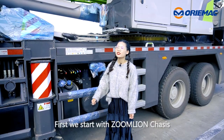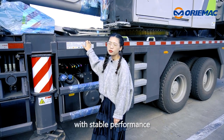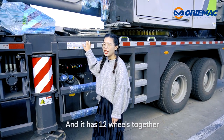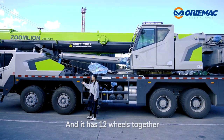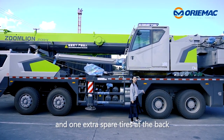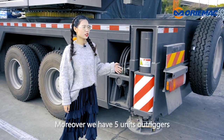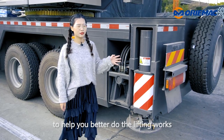First, we start with the Zunglian chassis. It's equipped with a Weichai engine with stable performance, and it has 12 wheels together and one extra spare tire at the back. Moreover, we have five outrigger units to help you better do the lifting work.